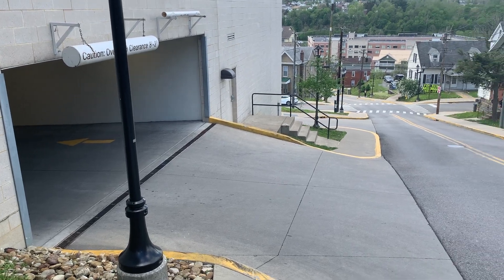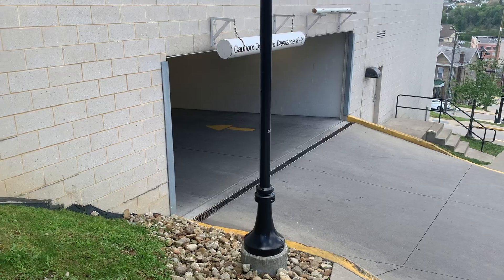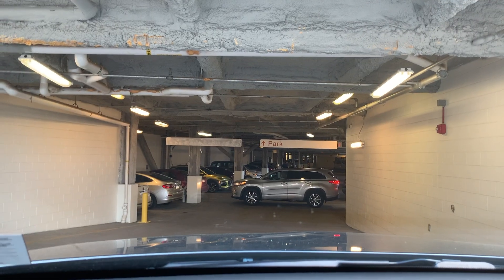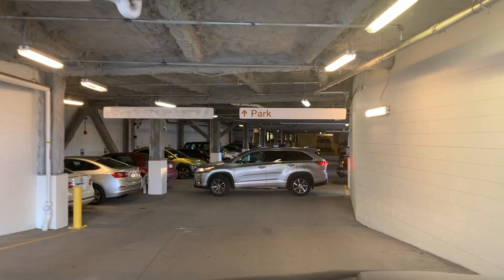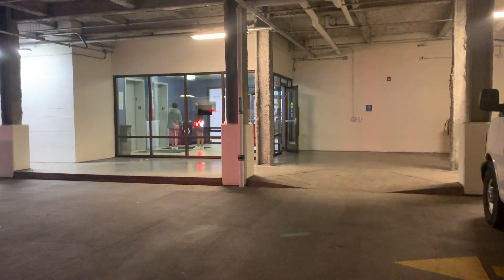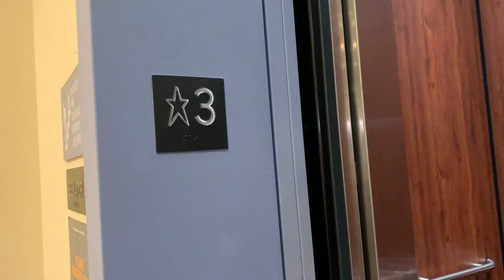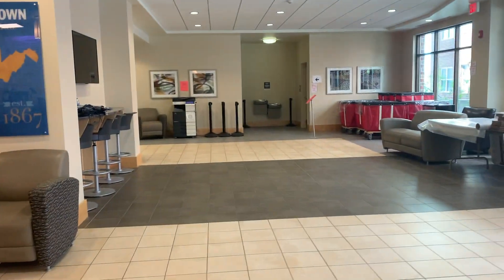One of the most convenient things about living in Seneca Hall is that there is a garage on 3rd Street underneath the building. To get to the garage you can simply drive up 3rd Street, or go down 3rd Street if you're coming from Evansdale. This is definitely where you should park on move-in day. All the way at the end of the garage in these glass windows is the entrance to Seneca Hall. If you're moving in, you can go from the garage on floor 2 to floor 3, which is the lobby. The lobby is where you can get your keys and information about move-in.